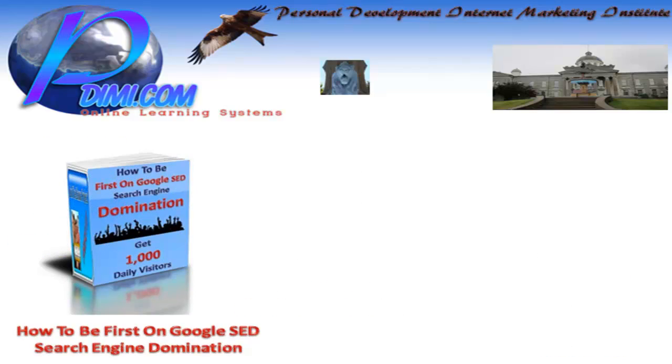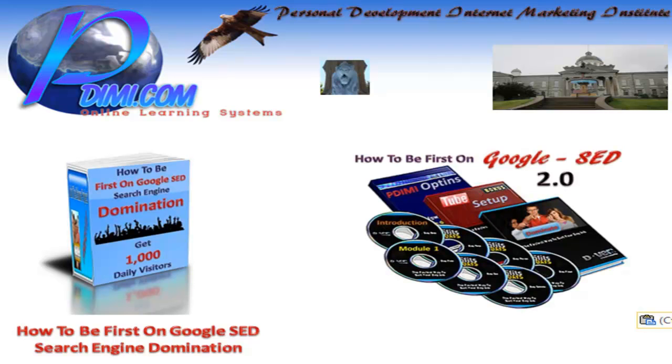First, I came out with a 'How to be First on Google' SED course, which means Search Engine Domination. I am just about to release version 2.0 of that course.